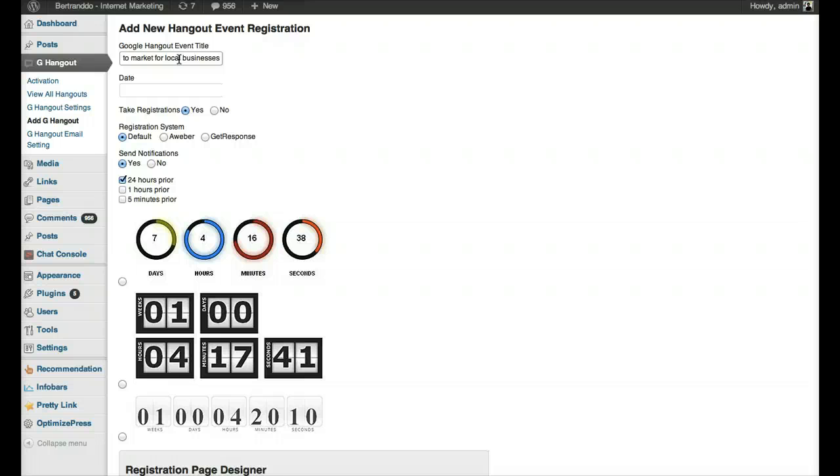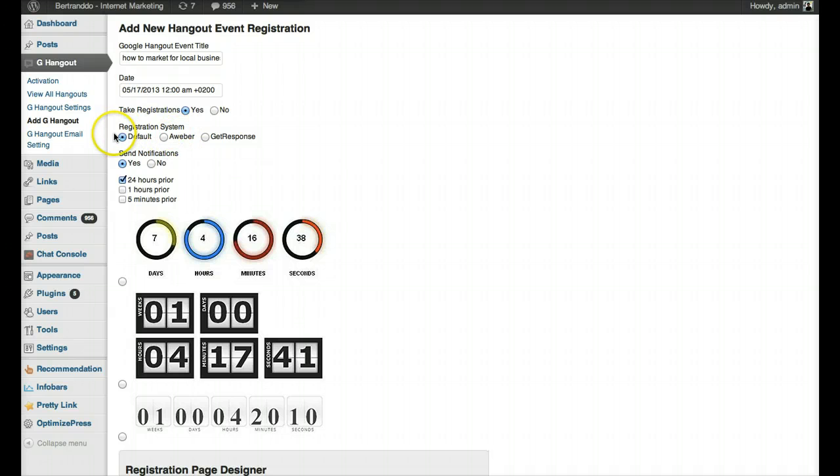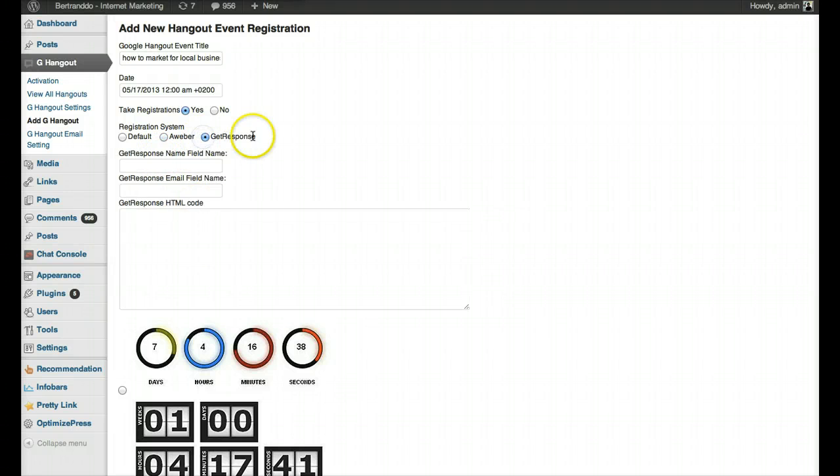So let's say my hangout is about how to market for local businesses. I could do a hangout for local business owners in my area and promote it with Facebook ads to target local business owners and get them to register. Or I could do a hangout on email marketing, how to build a list, and so on. You create a hangout event title, then choose your date, the day, the hours and time, and click done. For the registration system, you can use the built-in WordPress registration system, or integrate it with AWeber or GetResponse.